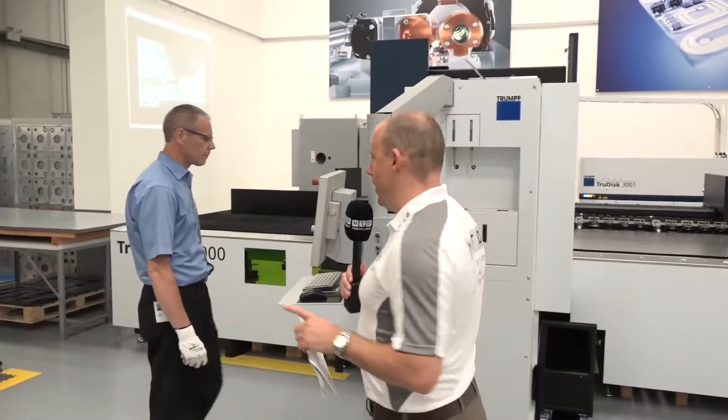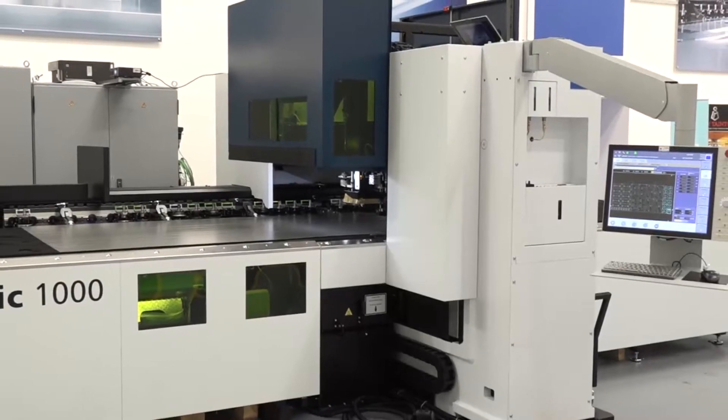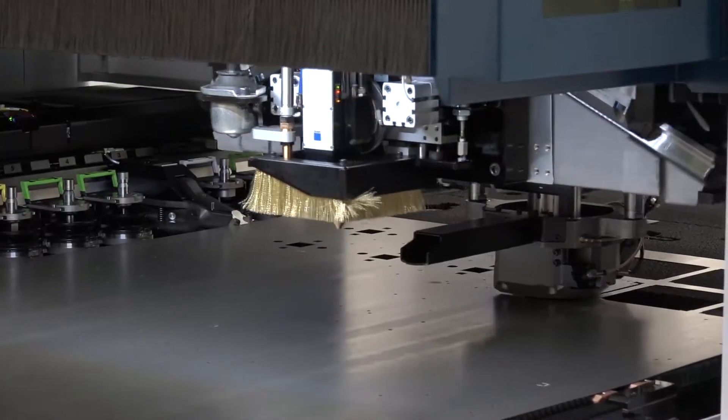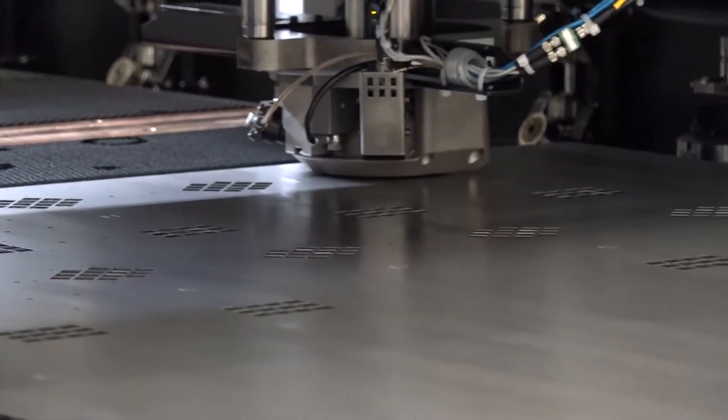A quick chat with Andy about the machine behind us. In a few words, what is this machine? It's the TruMatic 1000 — an entry-level punching and combination machine. It can be purchased as a punching machine with a laser added to make it a combination machine. It has a very small footprint, aimed at a market that traditionally doesn't have space or budget for a combination machine. The laser capability is a three kilowatt TruDisc fiber laser. You can also add automation to make it a working cell.